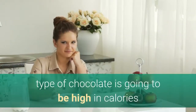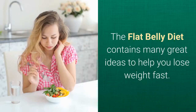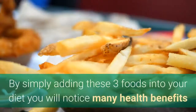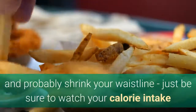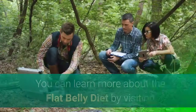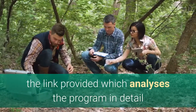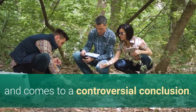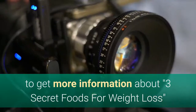Of course, any type of chocolate is going to be high in calories and fat, so make sure you eat it in moderation. The flat belly diet contains many great ideas to help you lose weight fast. By simply adding these three foods into your diet, you will notice many health benefits and probably shrink your waistline — just be sure to watch your calorie intake, because ultimately, in order to lose weight you need to be consuming less than you expend. Check out the description below this video to get more information about 3 secret foods for weight loss.